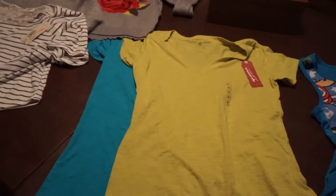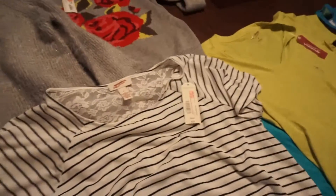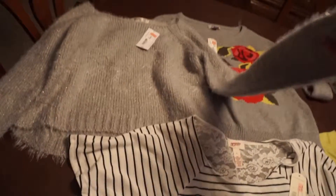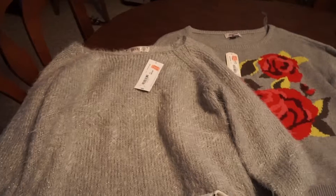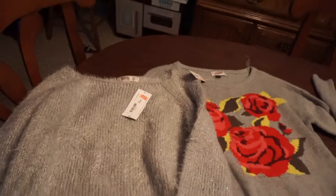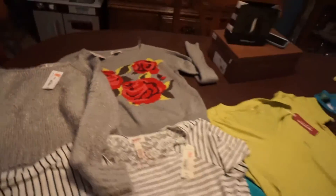I got a couple of these t-shirts from Arizona Jeans Company — they were marked down to $2 a piece. This little summery crop top with the lace in the back was marked from $20 down to $5. And then there are these cute little crop top sweaters for the fall and the winter — this one was marked down from $34 to $3, and I'm assuming this one was the same thing because they were both 80% off, so from $34 down to $3 as well.